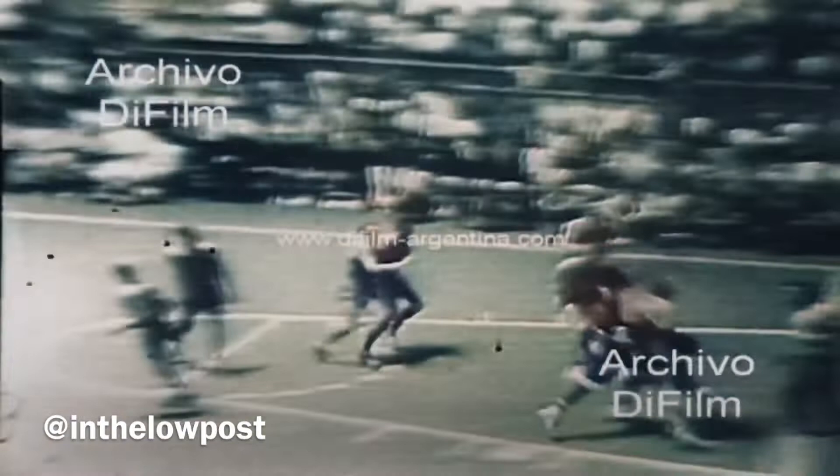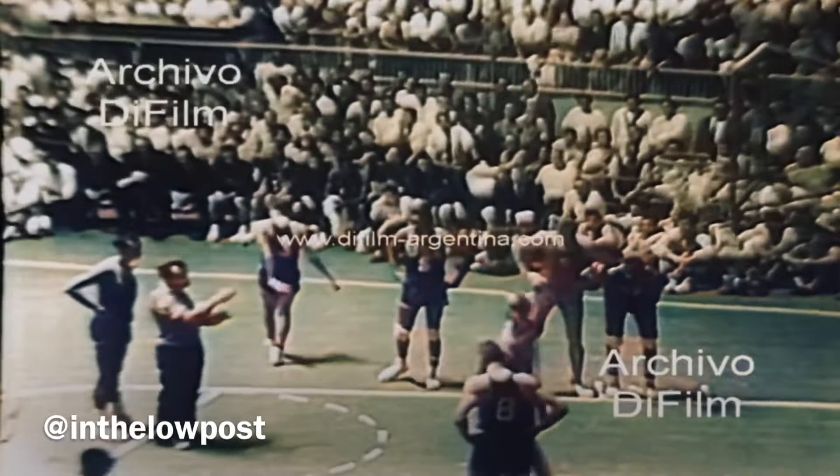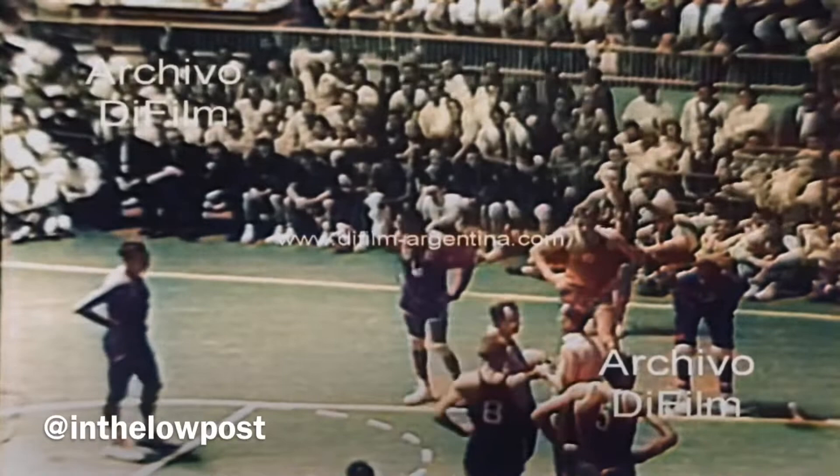Zubkov. Good block — no, it was not a good block. By Darryl Imhoff. Foul is on Imhoff, and on the line is Victor Zubkov. He's from Rostov, 6'8", 23 years old, averaging 10 points a ball game. His high here at the Olympics has been 14 points against Puerto Rico.